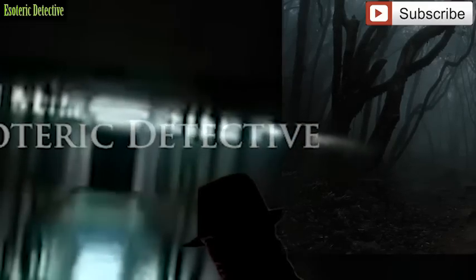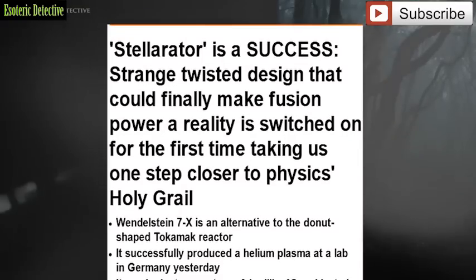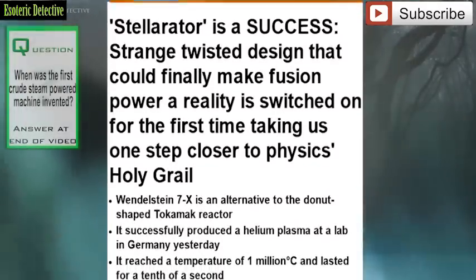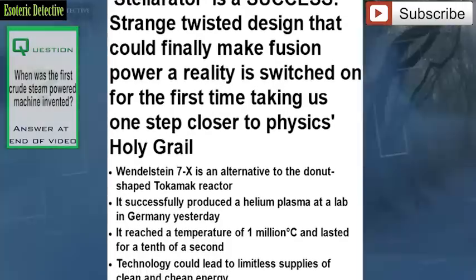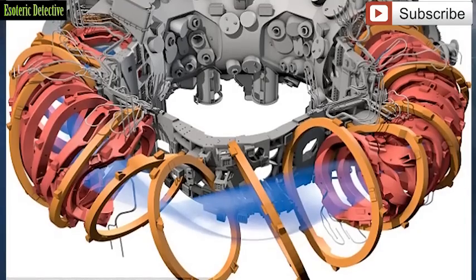Hi, this is Emma, and welcome to Esoteric Detective. Scientists have successfully switched on the world's largest stellarator fusion reactor, dubbed Wendelstein, or by the simple W7X. The reactor is designed to contain superhot plasma for more than 30 minutes at a time.